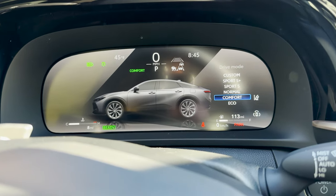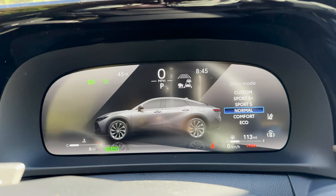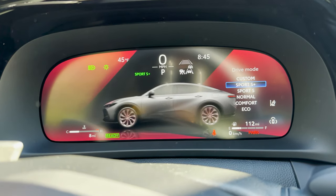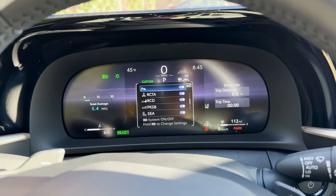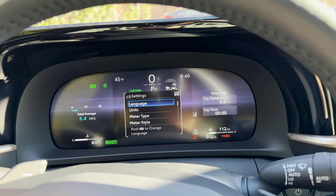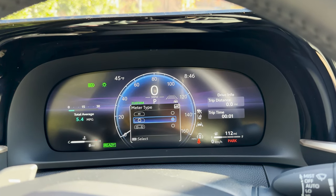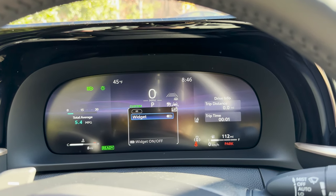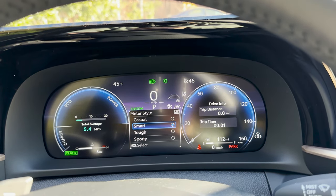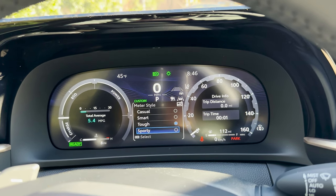There are a lot of drive modes: Eco for better gas mileage, Comfort, Normal, and for the more aggressive ones — Sport S and Sport S Plus, with faster throttle response, louder and more powerful sporty sounds. You can also customize your drive settings and safety feature settings. The meter display can show two gauges, one gauge, or fully digital, with style options including Smart, Casual, Tough, and Sporty.